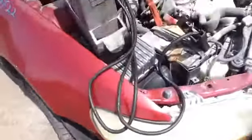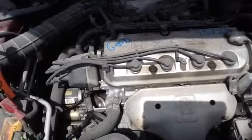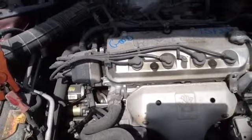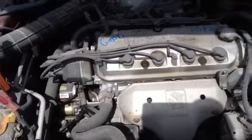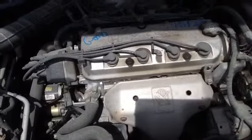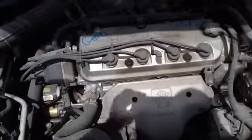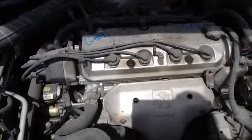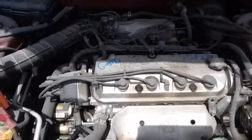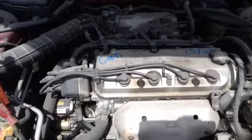And we'll walk up here and take a look at this 2.3. Once again, this is a 2000 Honda Accord, stock number 15F22 with a 2.3. Thank you.